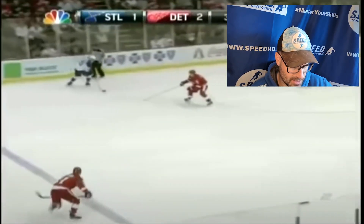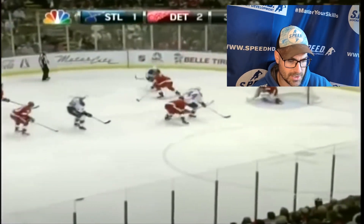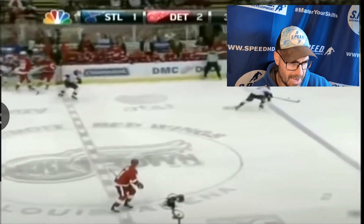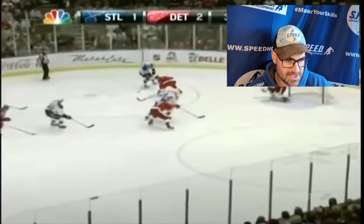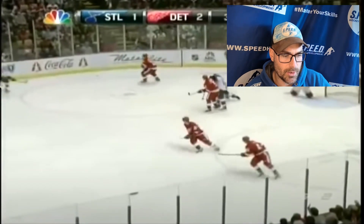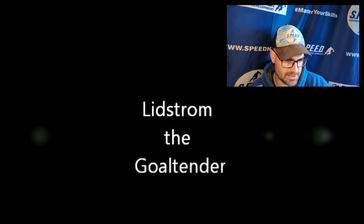Another one here. Look at the feet — no crossover at all, no open hip commitment. As he's going back, he's very calm. He's able to push over and change his lanes a little bit to close his gap without crossing his feet. That's three in a row where the feet are set and stable without panicking.